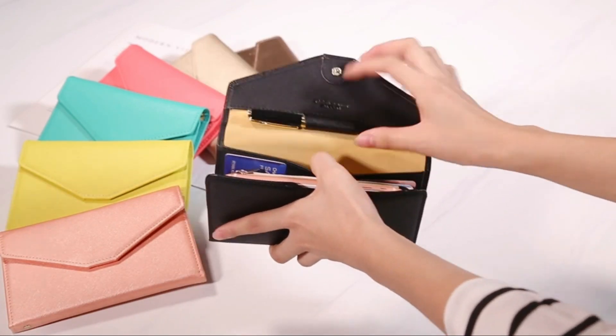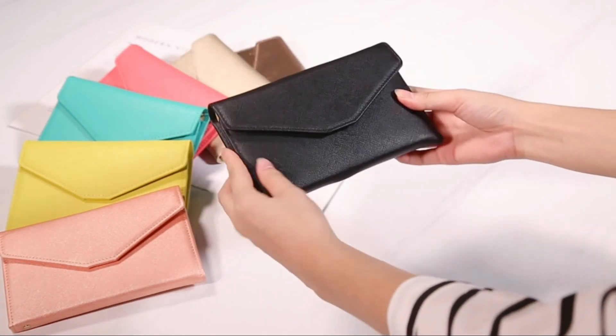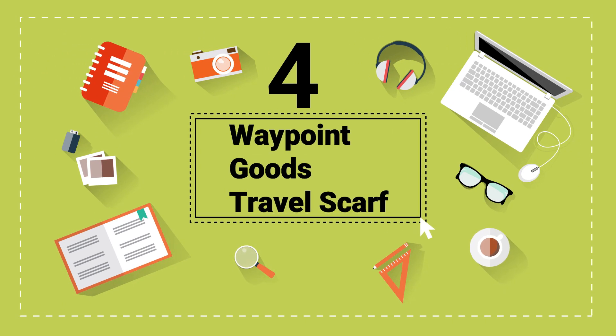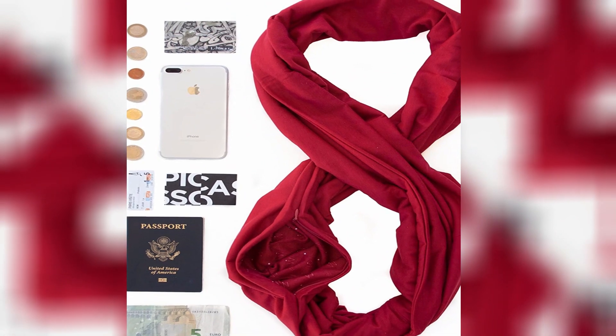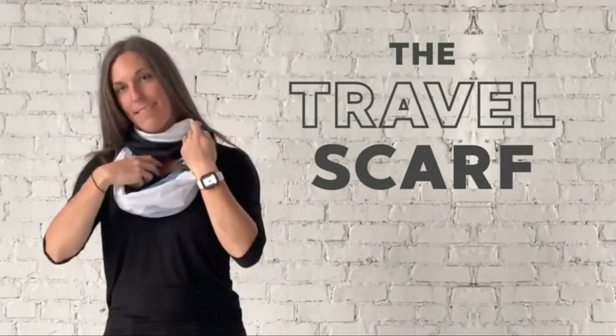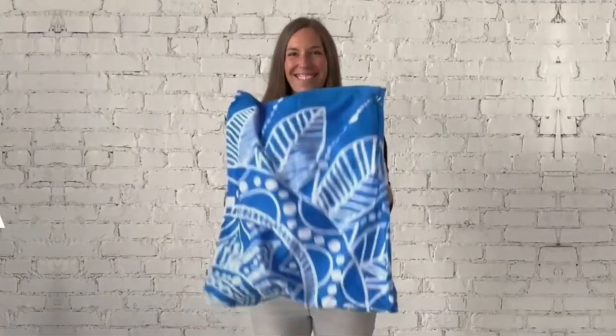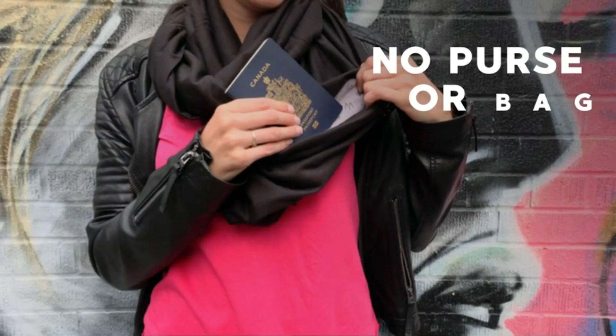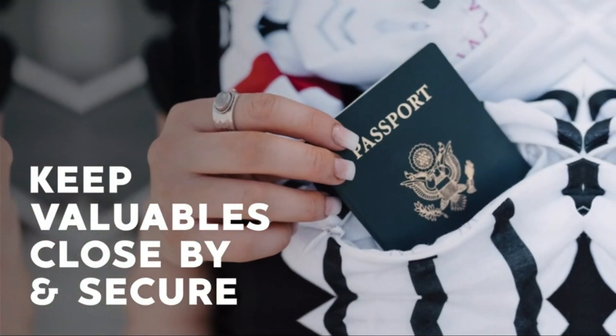It also can hold money and has a spot for a smartphone. Number 4: Waypoint Goods Travel Scarf. Stay stylish while also keeping your money and valuables secure with a travel scarf. The pocket allows you to store credit cards, money, passport, and other necessities while you're on the go, and it keeps you hands-free when exploring your destination. These scarves come in a variety of colors and patterns, so you're sure to find one for every outfit.